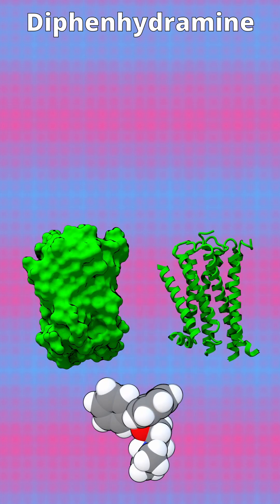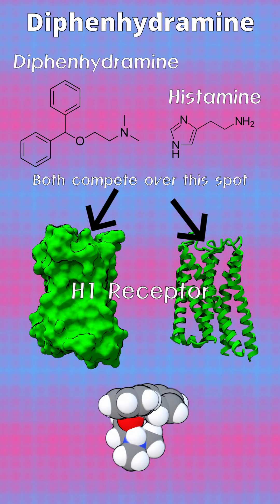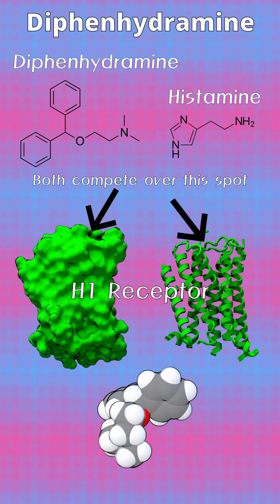The drug functions primarily as an H1 receptor antagonist, acting as an inverse agonist and competitively binding to the histamine H1 receptors on effector cells.